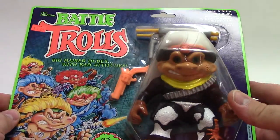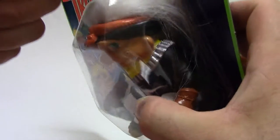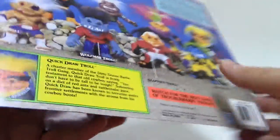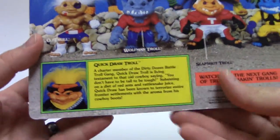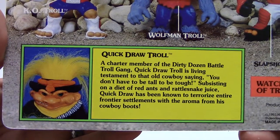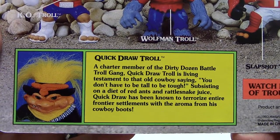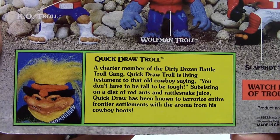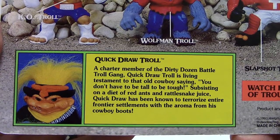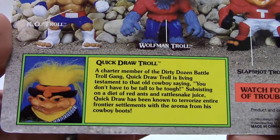So we've got Quick Draw Troll here. His gun shoots. He comes with a little pistol or six-shooter revolver, and then a double-barreled shotgun that shoots — are those little snakes? I think he shoots little snakes! We have to open this up, that's pretty funny. I didn't even notice that. Kudos to the Series 3 Battle Troll designers for making extra detail. Let's look at Quick Draw Troll's bio card. It says: 'A charter member of the Dirty Dozen Battle Troll gang, Quick Draw Troll is a living testament to the old cowboy saying, You don't have to be tall to be tough. Subsisting on a diet of red ants and rattlesnake juice, Quick Draw has been known to terrorize entire frontier settlements with the aroma from his cowboy boots.' Delicious.